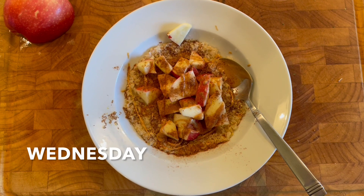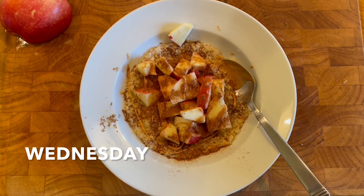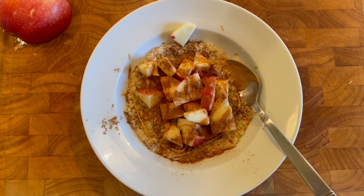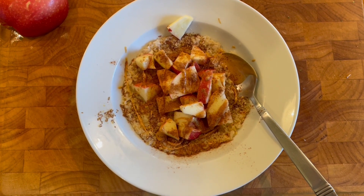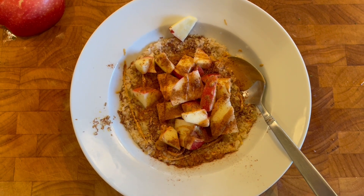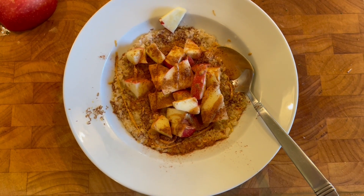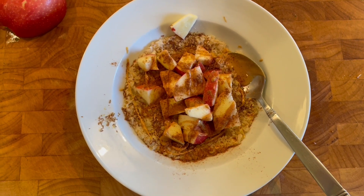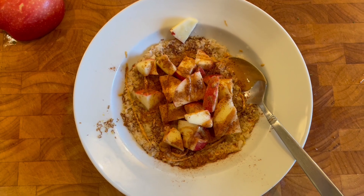Good morning, it is Wednesday. I just made my breakfast: oatmeal with the quick-cooking oats, flaxseed on top, a nice drizzle of peanut butter, a dash of cinnamon, and half a chopped apple.